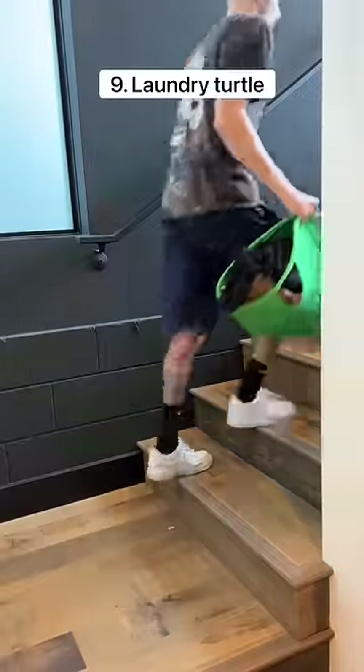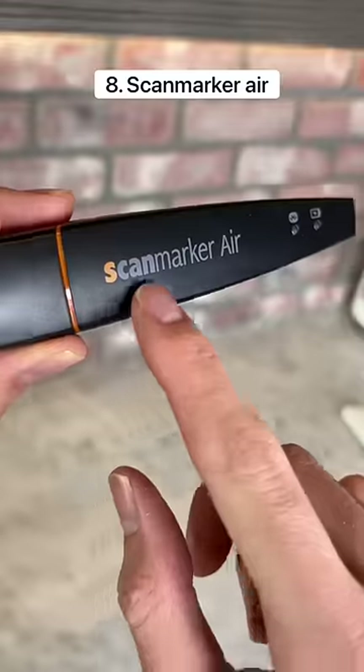This is a laundry turtle which makes it easy to get your laundry out of the dryer. It folds up nicely which prevents clothes from falling out of it.